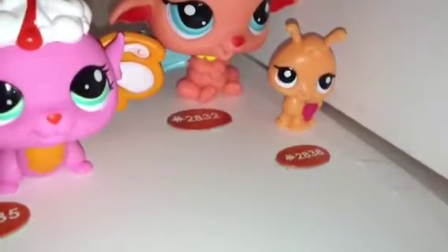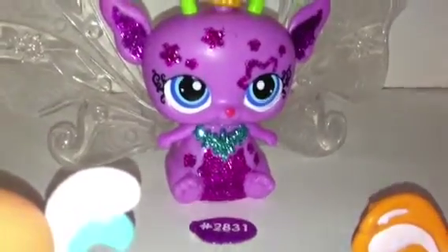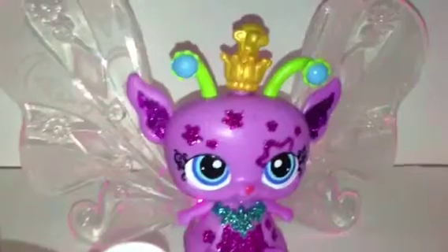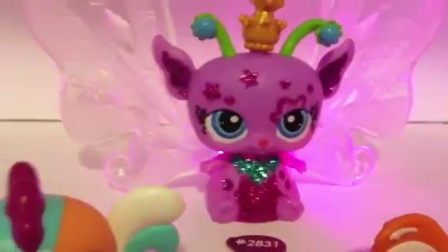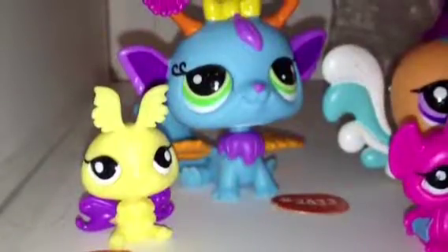The ant is 2838. The empress or fairy queen is 2831, and when you press her crown her wings light up. The wings are best seen when a room is darker.